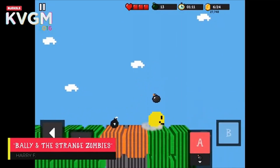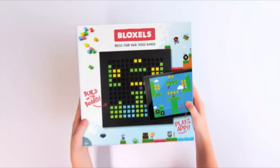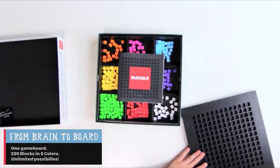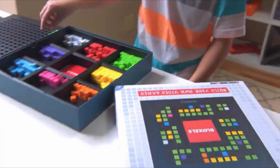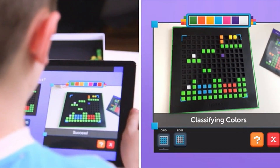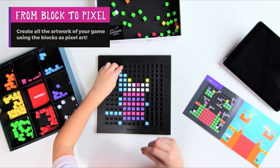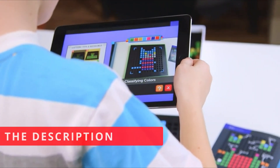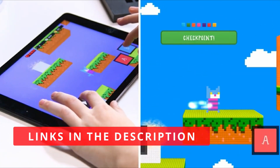It has an in-app camera so that players can take screenshots of their game and share it with others. There are also sharing and community features, which allow kids to see what other people have created and get inspiration for their own games. The only downside is that it's not compatible with all devices, so you'll need to check if it's compatible with yours before purchasing. Pros: Teaches kids the basics of coding, fun and engaging, has an in-app camera, five languages available.